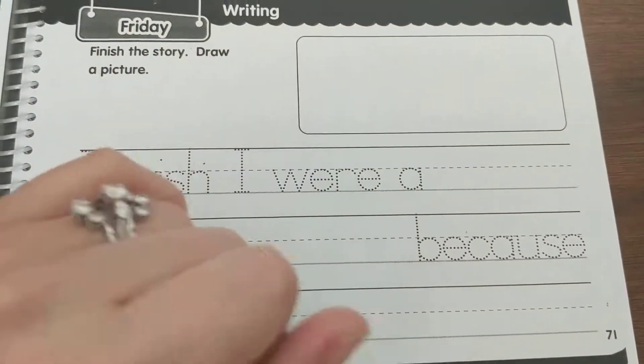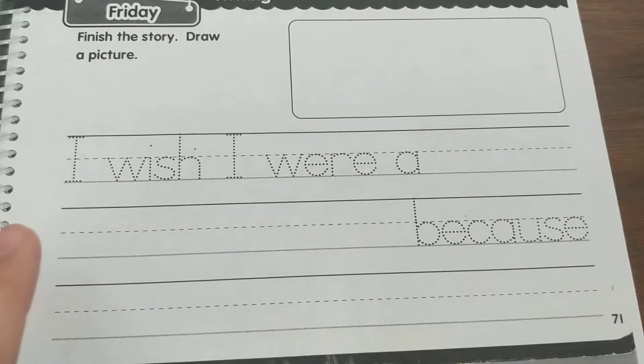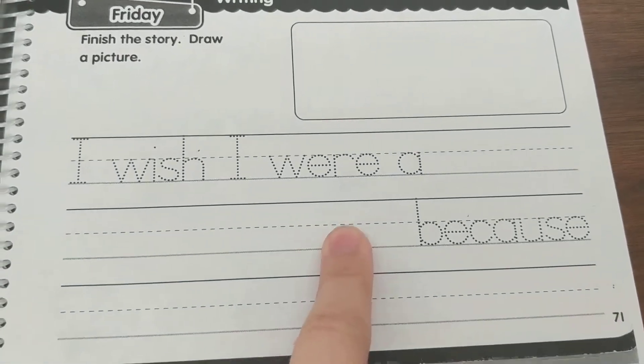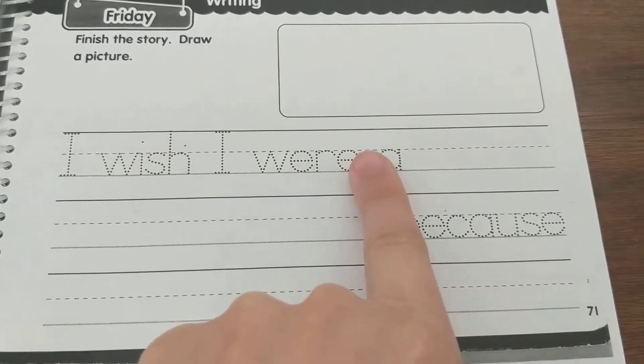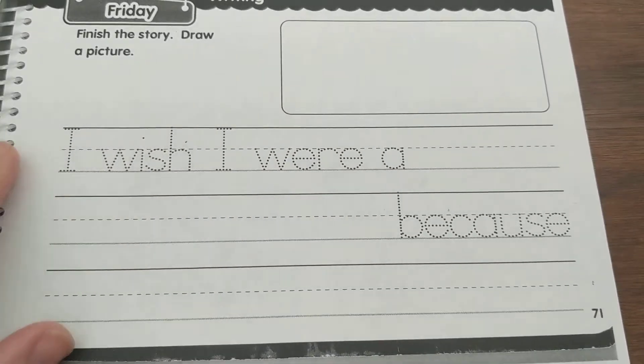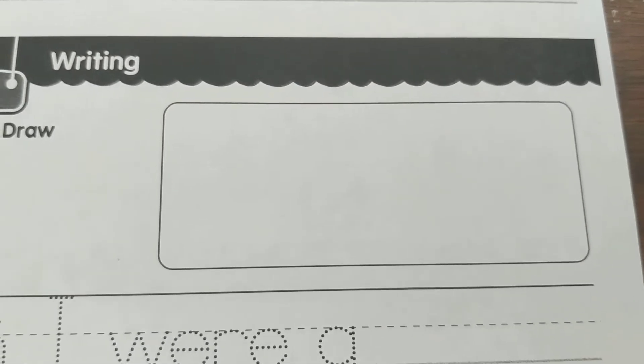The last section says finish the story and draw a picture. 'I wish I were a' — what do you wish you were? 'Because' — tell me a reason. You should trace over the printed text and then finish the sentence. Then in the box, draw a picture that matches your sentence.